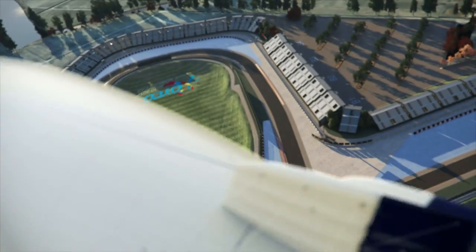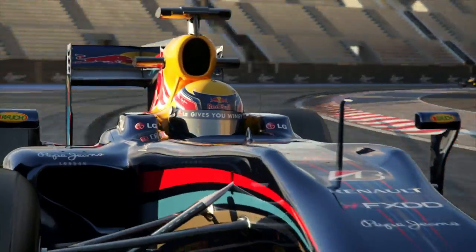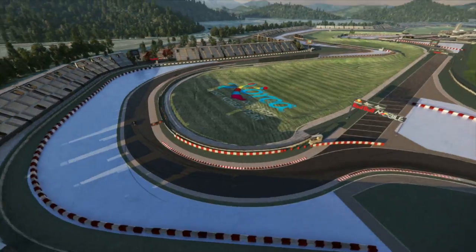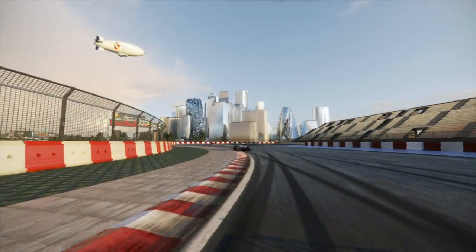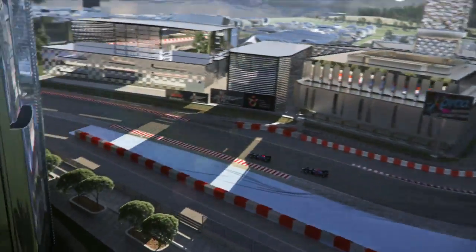Turn 11 — a long left-hander with two apexes. 240 km/h, heavy g-forces that pull on your neck. After turn 12 begins the last section, designed as a city circuit. Down to the harbour, still very twisty.